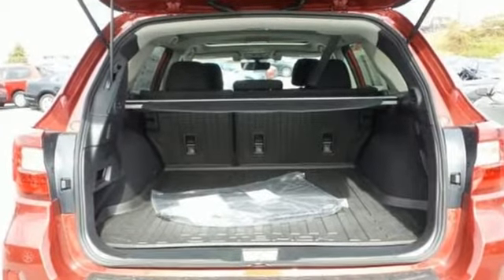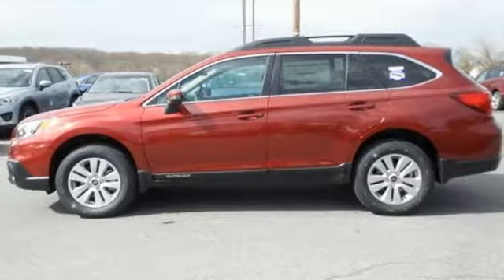This is a sturdy machine that's capable, flexible, and waiting for you. Take it for a test drive.